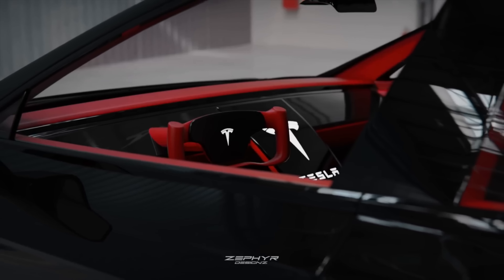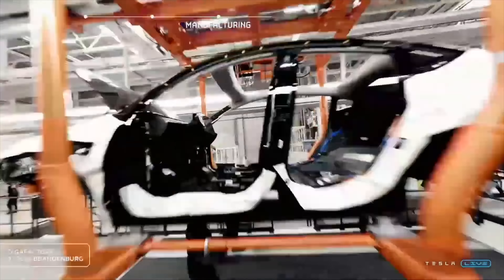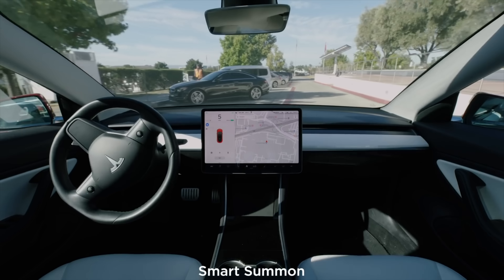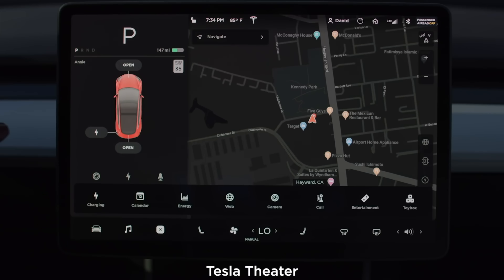And speaking of accidents, Tesla may have an accidental discount live on their website right now that you don't want to miss if you want to save some money. Tesla just raised their prices again, and Tesla will soon be providing FSD for free for select owners around the world.